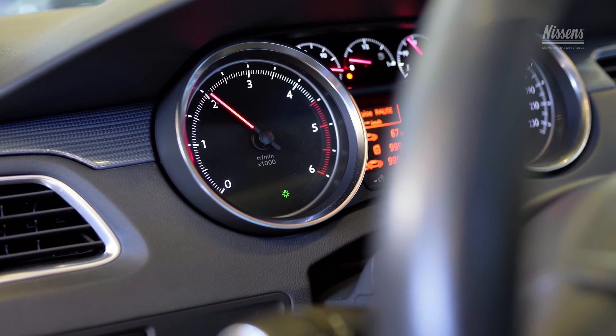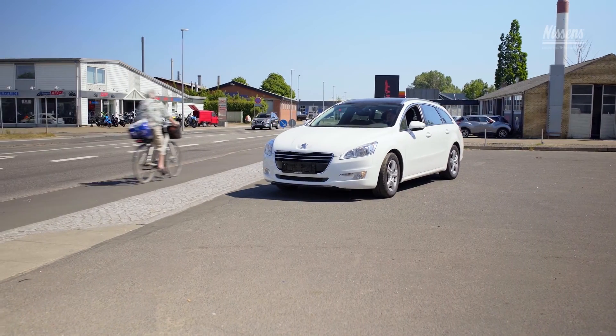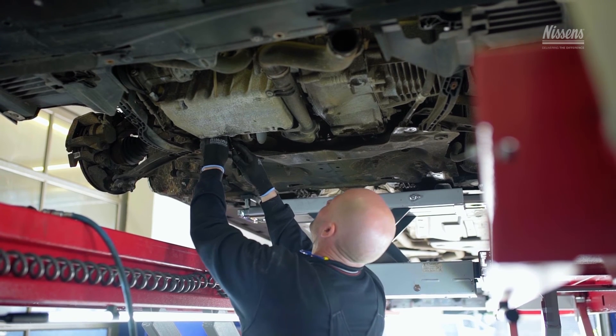Please remember, a properly fitted Nissens turbo will serve the engine well throughout its lifespan, ensuring the right power output and driving pleasure. For any further technical information regarding the turbos, visit our website.